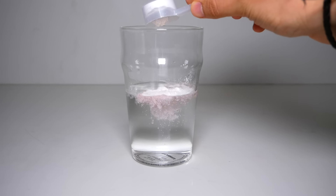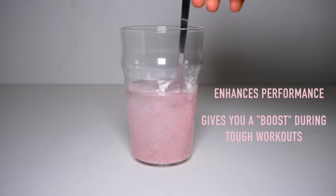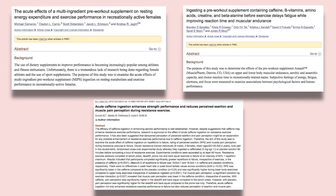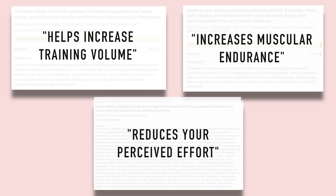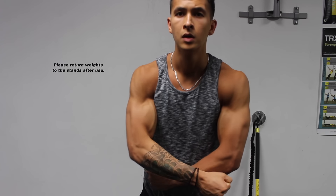Pre-workouts are a popular go-to product when it comes to enhancing performance and giving you that extra boost you need during a tough workout. It's also one of the most well-researched supplements within the fitness industry, with several studies backing its effectiveness in terms of increasing training volume and boosting muscular endurance while reducing your levels of perceived effort during your workout, which all theoretically leads to better muscle growth in the long run.